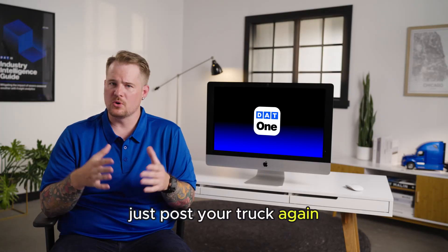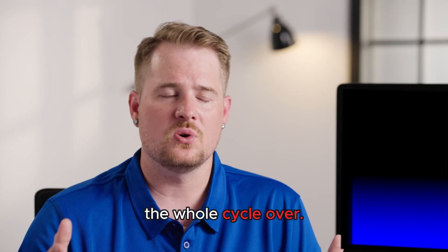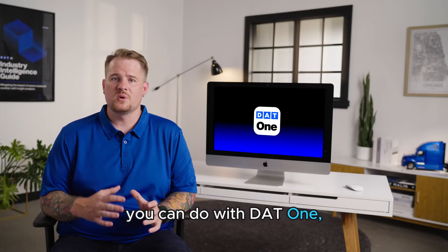Once you're close to your destination, just post your truck again and you can start the whole cycle over. That's just scratching the surface of everything you can do with DAT1 — the only app you need to run your trucking business.